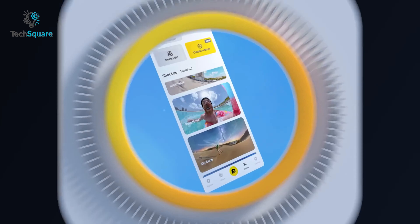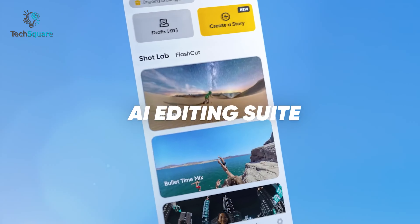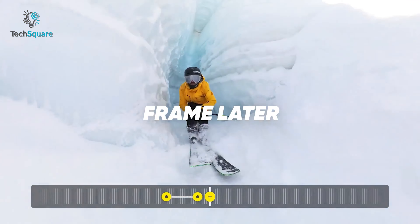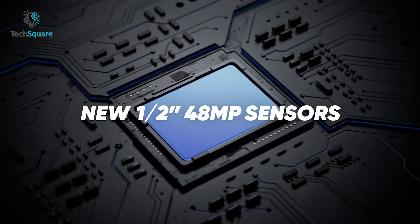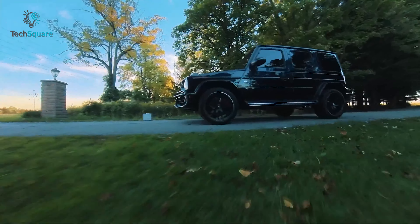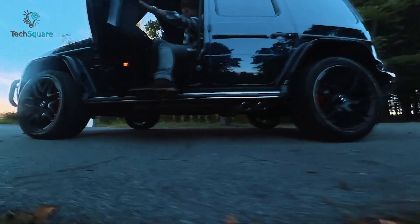Moreover, with the AI-powered Insta360 app, you have the freedom to choose your preferred angle during post-processing using simple reframing tools. The X3 is equipped with dual half-inch 48MP sensors, which offer enhanced clarity and detail even in low-light environments.